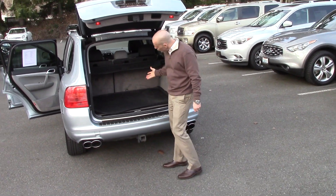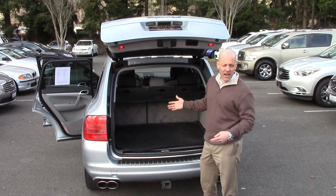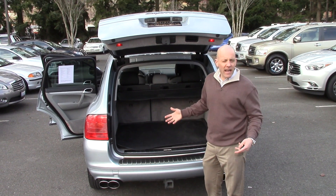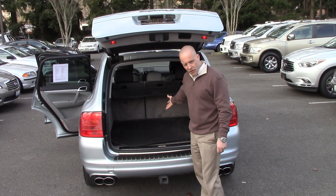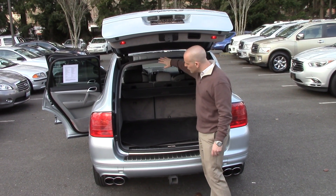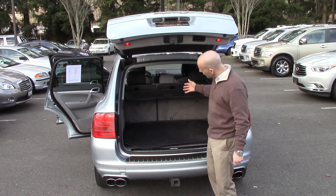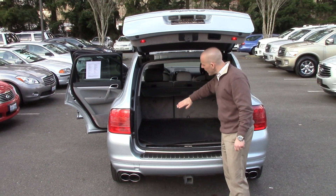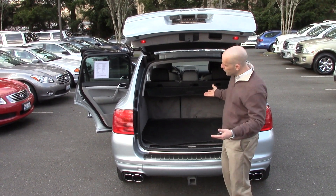The back is not the roomiest rear end in the auto business. In fact, the Cayenne's probably the least likely to be popular with families — because as soon as you put a stroller in here, you're done. There just isn't a ton of room. The slope is too aggressive. Although with the door open it looks like there's tons of cavernous space, it rakes so substantially that as soon as I put stuff back here, I'm pretty much full.